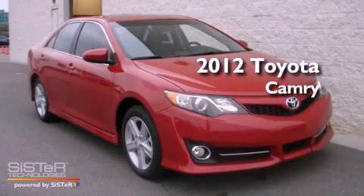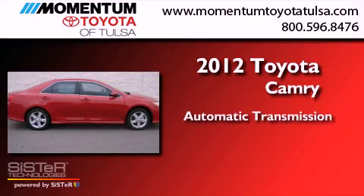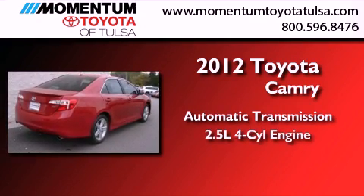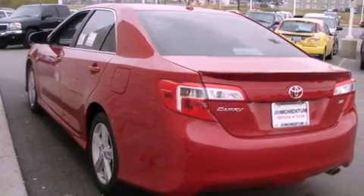This is a brand new 2012 Toyota Camry. This four-door sedan has an automatic transmission and an inline four-cylinder engine. Its top features and packages include the convenience package and many other features.